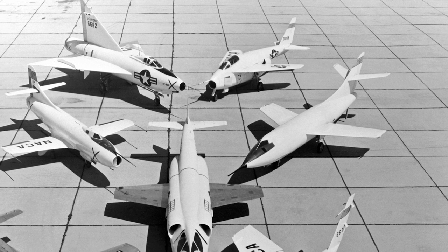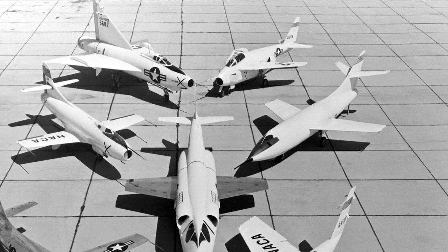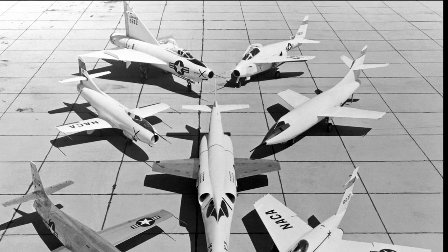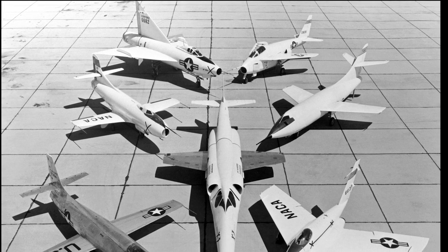The Bell X-5 was a testament to the ingenuity and creativity of German engineers in the post-war era. It was a groundbreaking aircraft that helped lay the foundation for the development of modern aviation technology.